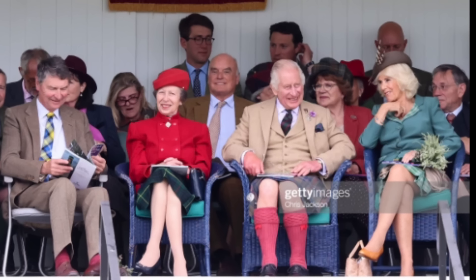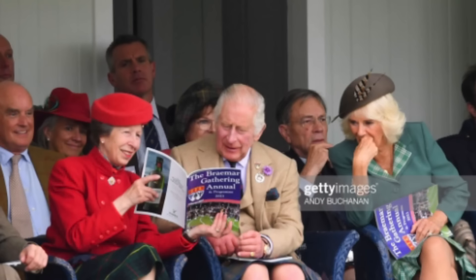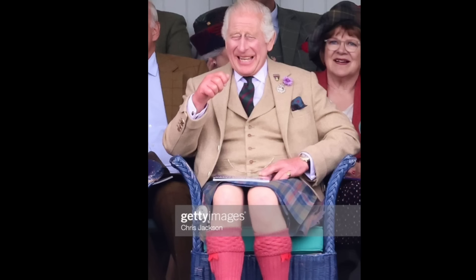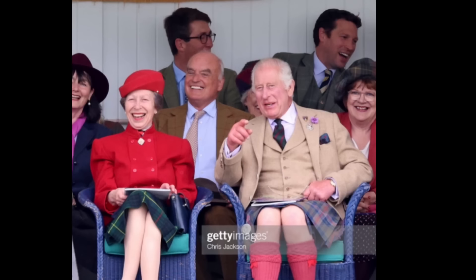As you can clearly see from the pictures, Anne was there with her husband Sir Tim Lawrence. The King was there with Queen Camilla, and she got the obligatory flowers. Then they sat down to watch the games — it's pretty obvious they were enjoying themselves, laughing and giggling throughout the entire thing. By the way, if you look in the back there, that's Johnny in a suit sitting back against the wall. Hi, Johnny. This was one of the Queen's most favorite things to do, and I'm glad that the King is continuing on with the tradition.